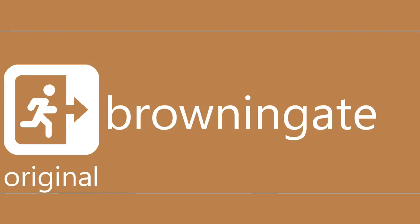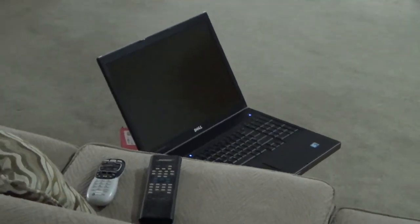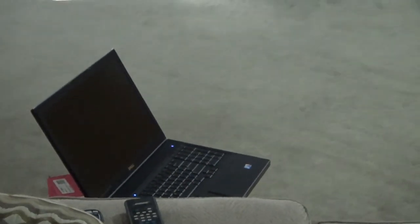I thought I'd take a break from the desk tour this year to show you all something different while I work on revamping the setup in order to accommodate for my new living arrangement. Without any further introduction, I'd like to present, for your viewing pleasure, the politically incorrect home theater.